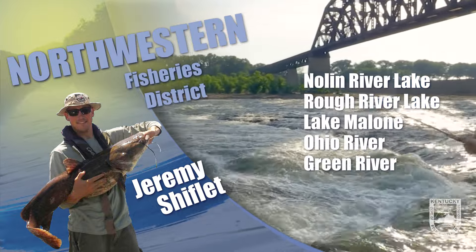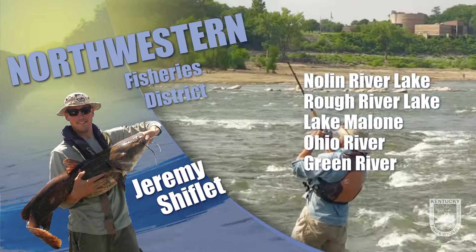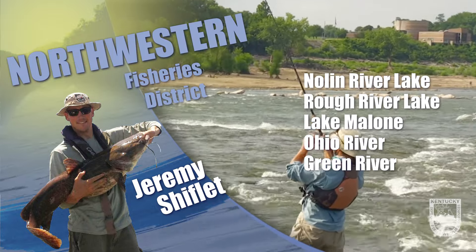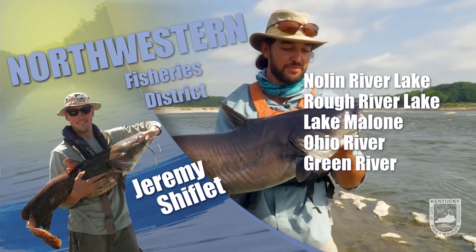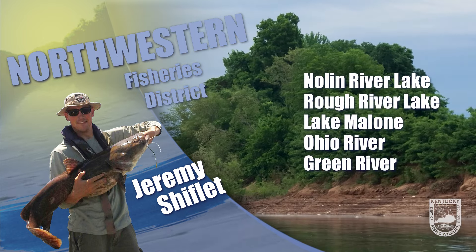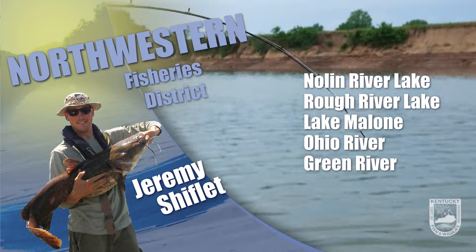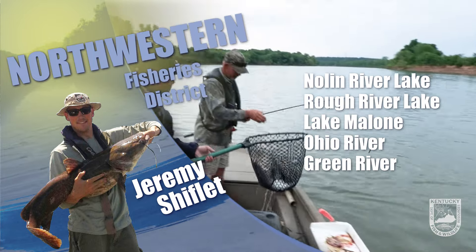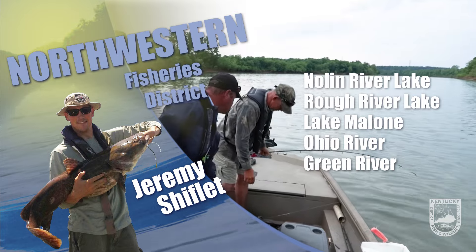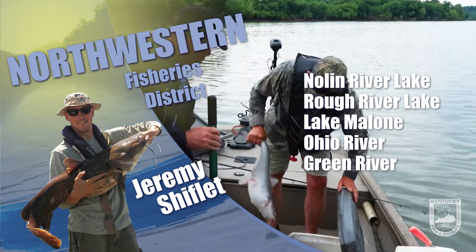Crappie fishing is fairly good and lots of nice fish are being caught in recent tournaments. At both Rough and No Lynn we are seeing more big black crappie than white crappie of late, but there are fish in both lakes over 12 inches and in excess of a pound. Look for fish off the ends of lay downs 6 to 12 feet deep. Right now fish are scattered and harder to nail down, but winter pool levels offer a great time to predictably target crappie, so keep an eye out for those nice weather days to get on the water.